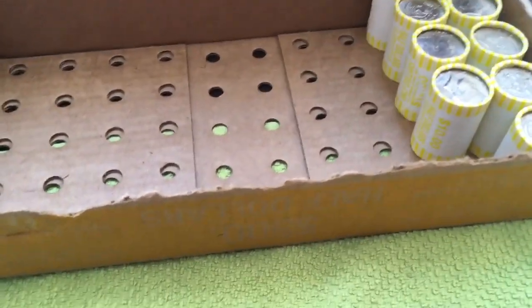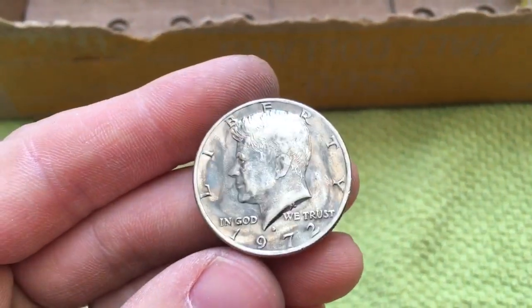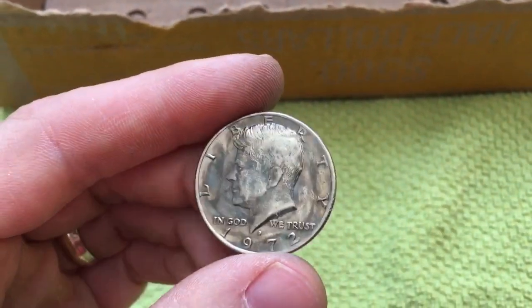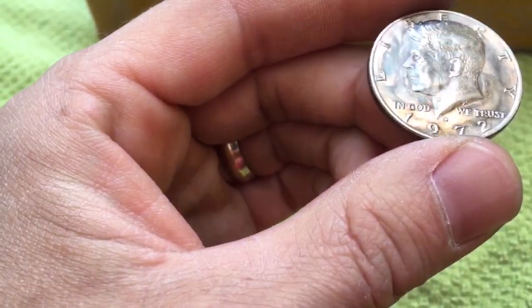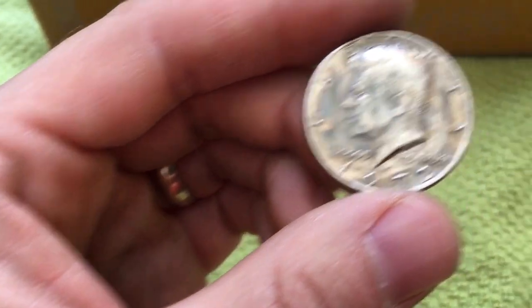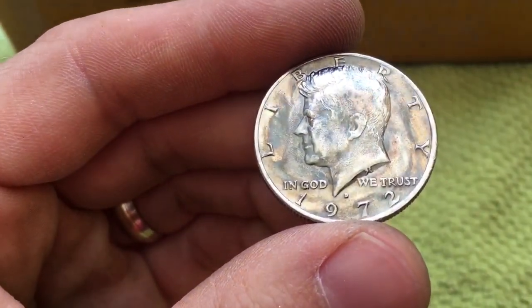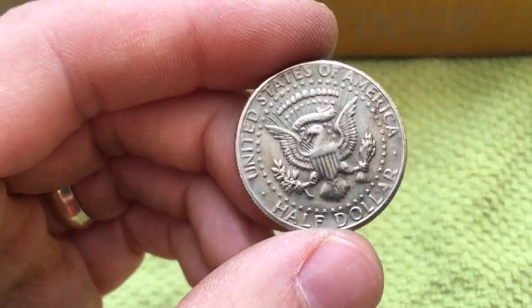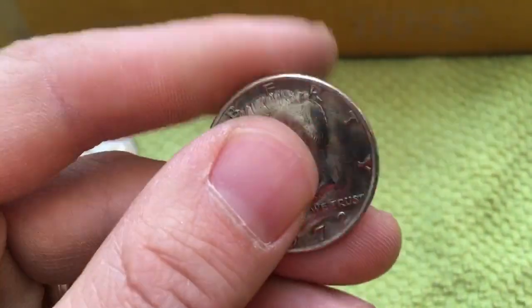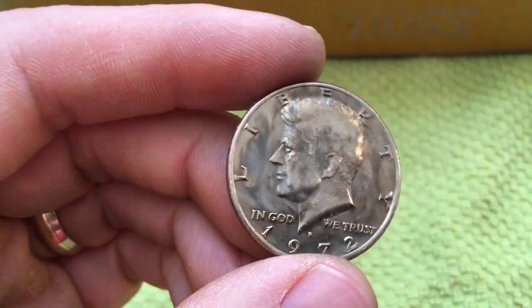Just a few rolls later and we've got our next find. This is an interesting coin — I have not seen one toned like this before. It's almost got a swirling kind of pattern to it. It doesn't have a lot of color — dark browns and kind of a bronze color there. But it's a 1972 Denver. It's on both sides; the obverse is a little more pronounced. But that's pretty cool — we'll hold on to that one for sure.